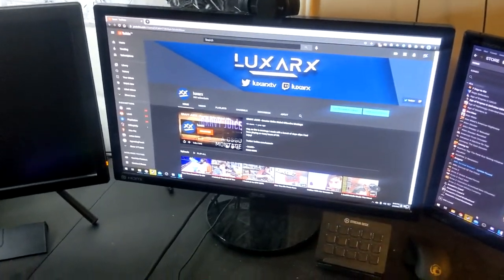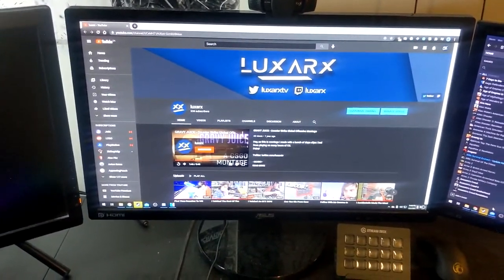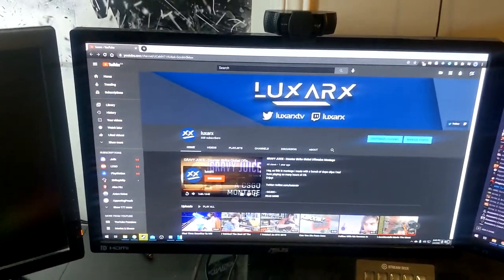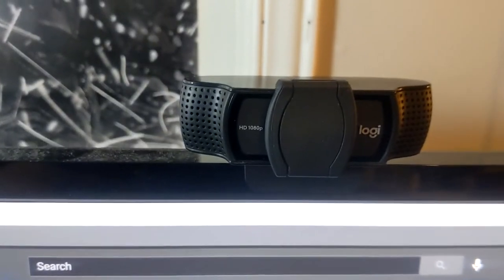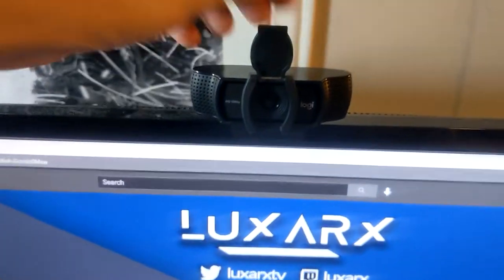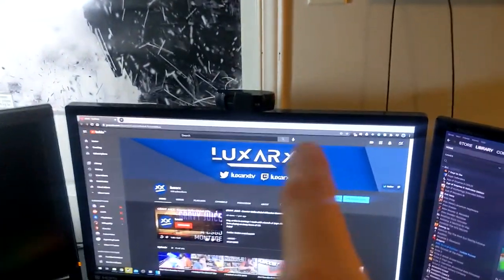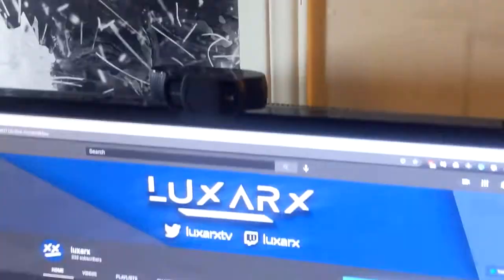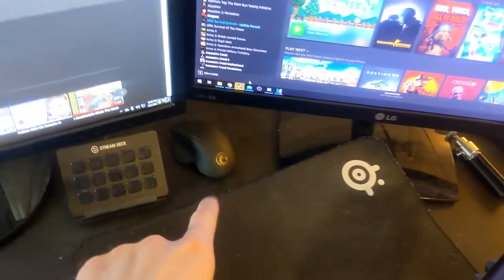The colors on the main monitor aren't amazing for the price, but I got it on sale. It's an Asus 144Hz 24-inch. Then we have the LG webcam — the C920s Pro — with the cover as well. It's a really good camera, especially in low light; the exposure is really nice.